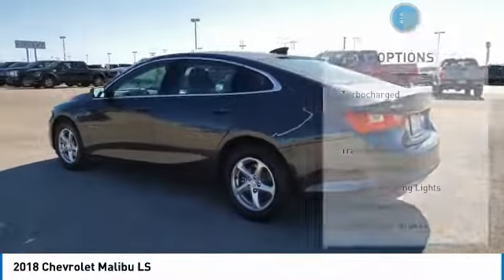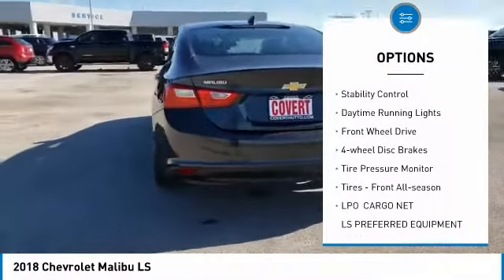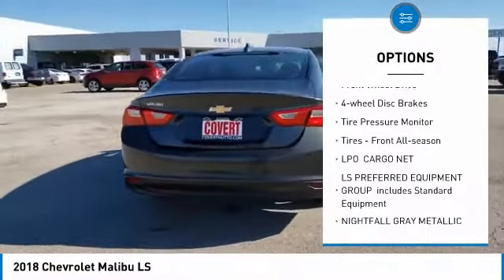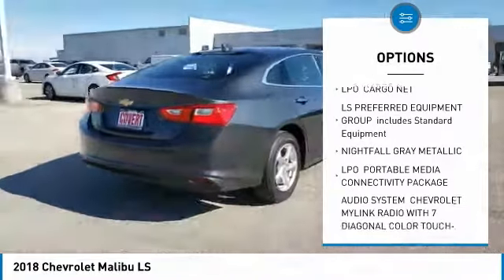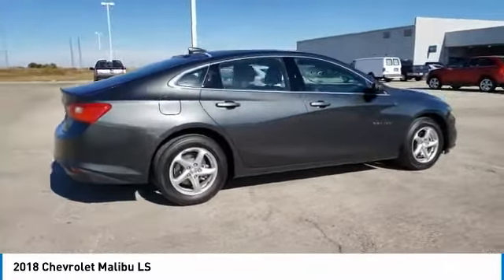Here are some of this vehicle's great options: turbocharged, aluminum wheels, brake assist, traction control, stability control, daytime running lights, FWD, four-wheel disc brakes, tire pressure monitor, and front all-season tires.